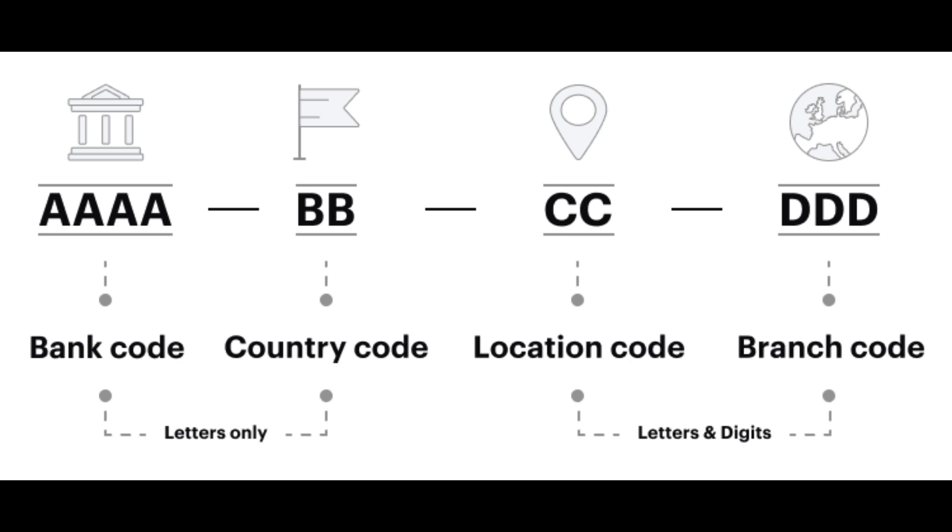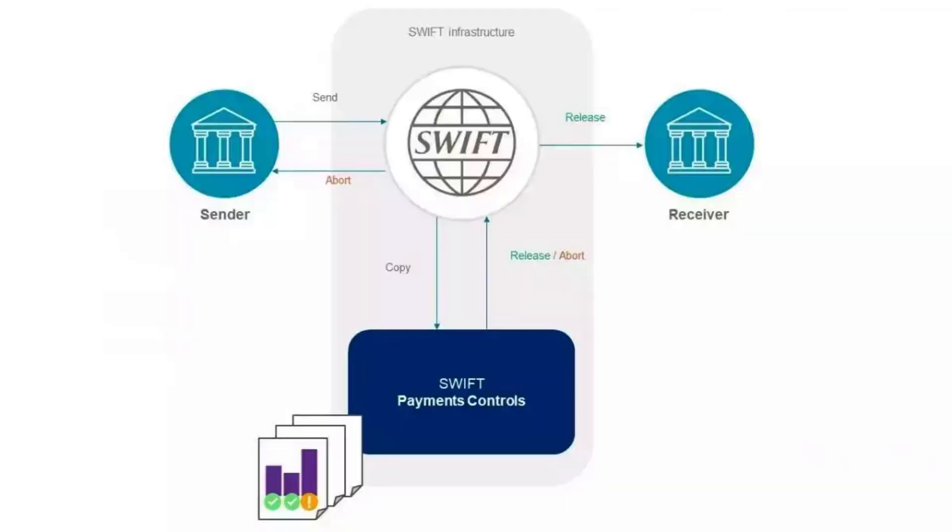SWIFT also offers a global reach, which is crucial for international transactions. SWIFT's messaging network connects over 11,000 financial institutions across 200 countries, making it the largest financial messaging network in the world. This global reach means that banks can easily communicate and transact with other banks regardless of where they are located, helping to facilitate global trade and commerce and making it easier for businesses to expand and operate across borders.